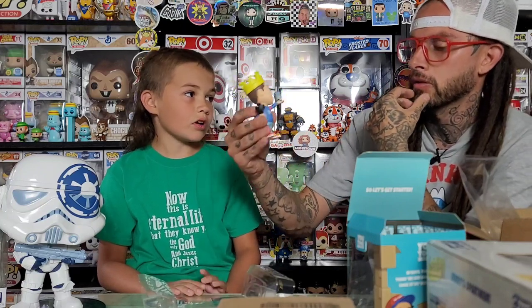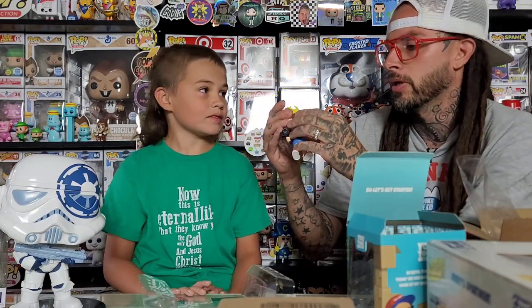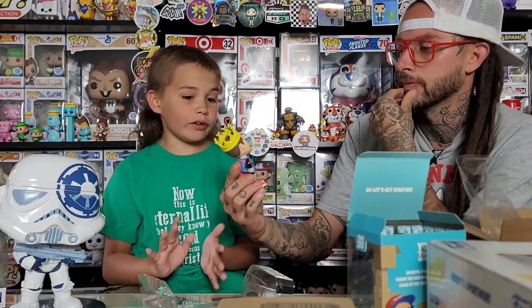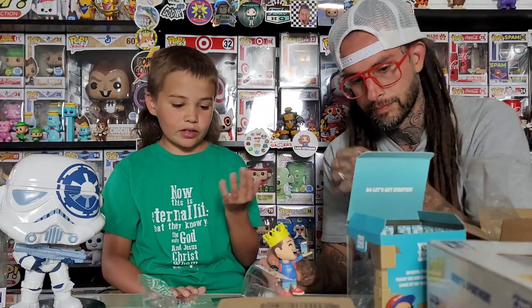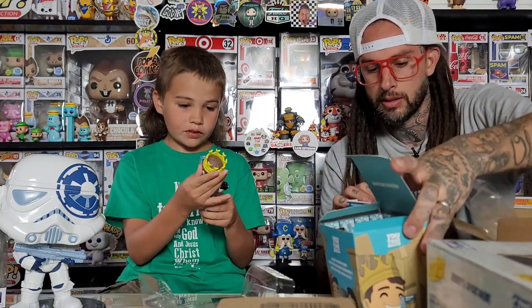The only problem we usually have with YouTube figures is the eyes, but I really like this figure. It feels like it's built really well. We don't have any other ones to compare it to, but this one is really nice. If you're thinking about getting a YouTube figure, they're quite nice - at least what we got. I like the way it sits in the box.